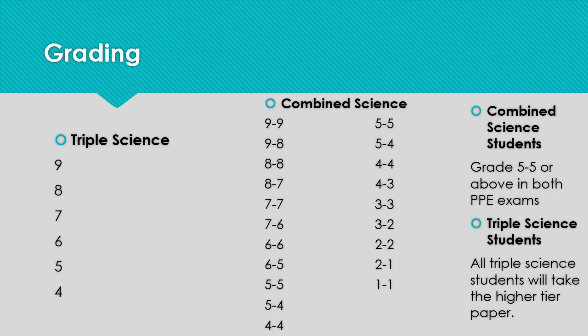This slide details the grading for each of the GCSE exams. All triple students will take the higher tier paper. Grades are awarded independently for each of the three subjects — biology, chemistry, and physics — from grade 9 to grade 4. For combined science students, there are two tiers of entry: higher and foundation. In the left-hand column are the grades that can be awarded from the higher paper, on an 11-point scale from 9-9 to 4-4. And in the right-hand column, the foundation paper on a 9-point scale from 5-5 to 1-1.